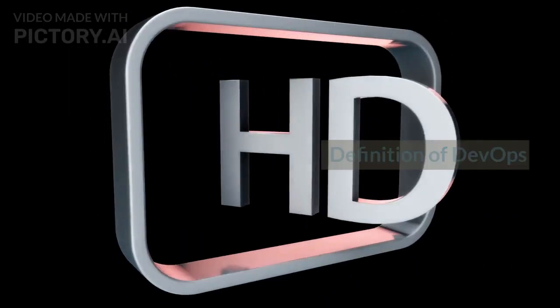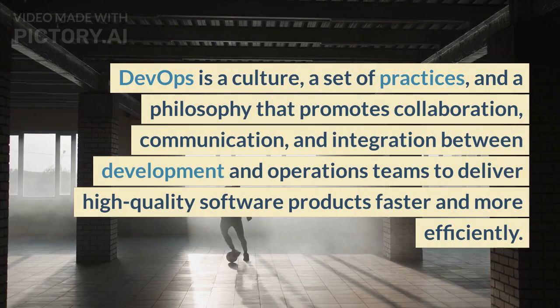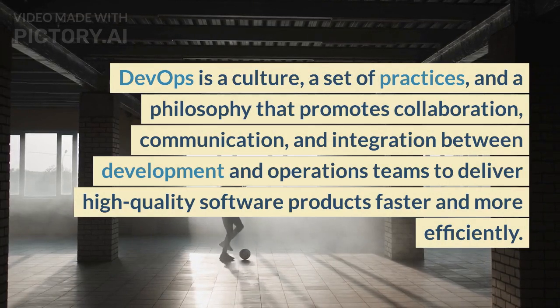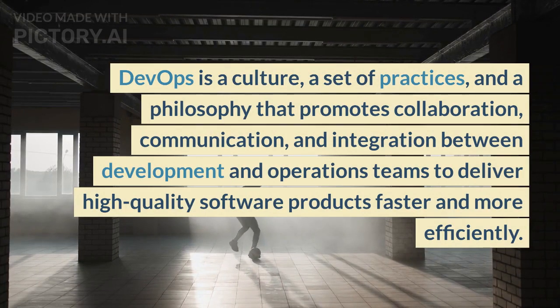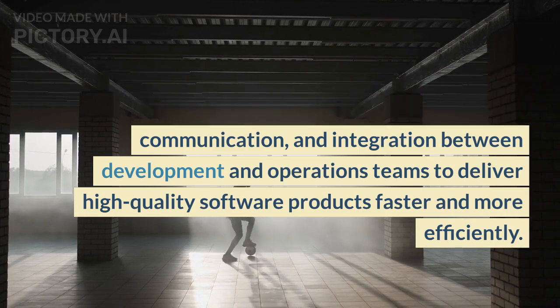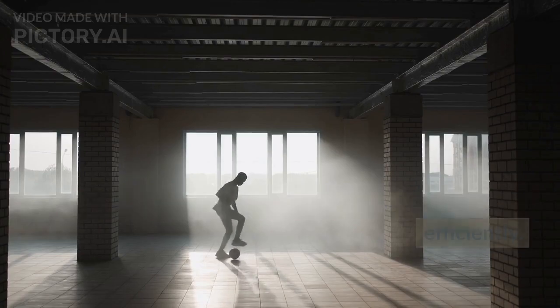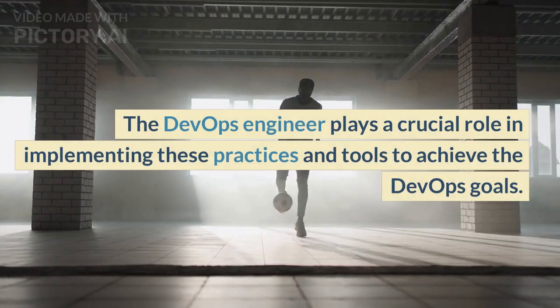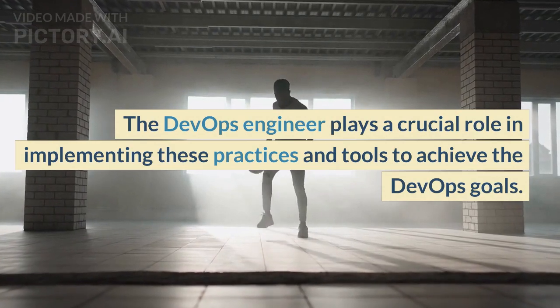Definition of DevOps: DevOps is a culture, a set of practices, and a philosophy that promotes collaboration, communication, and integration between development and operations teams to deliver high-quality software products faster and more efficiently. The DevOps engineer plays a crucial role in implementing these practices and tools to achieve DevOps goals.